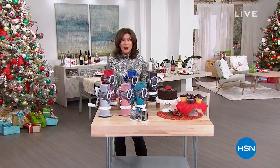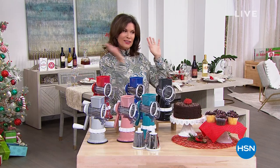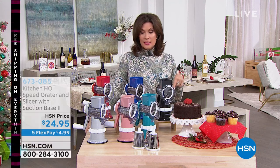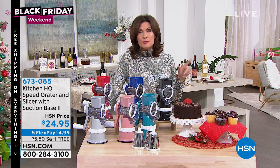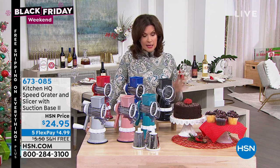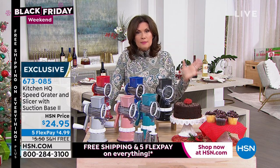It's that time of the year and our favorite shopping weekend of the entire year. I'm Alice Caron, and we are going to get you all ready for the holidays. We did a lot of cooking, but we still have a lot of holiday cooking to go. I'm going to get right to my next product — one of my favorite things to present and to use in my own kitchen. It is from Kitchen HQ, and it is called a high-speed grater.